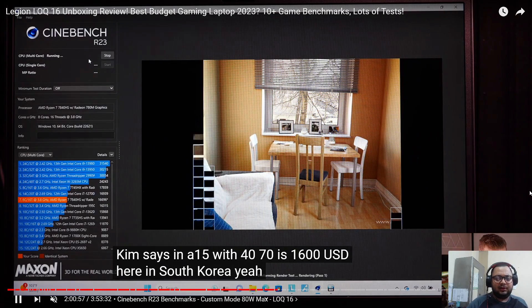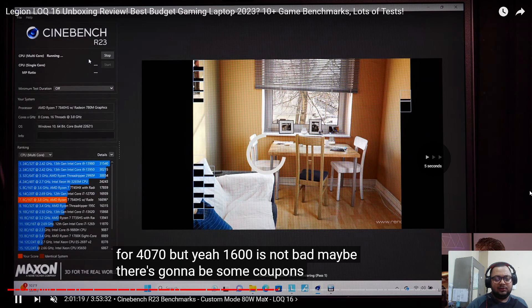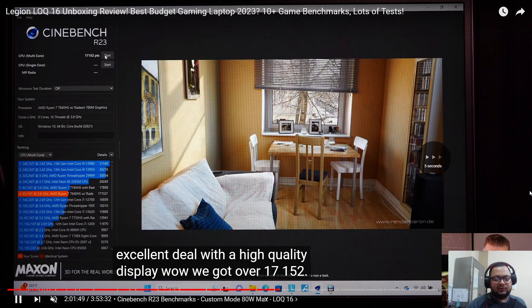So the score he lost is about 300 points. He wants to check the temperatures again.